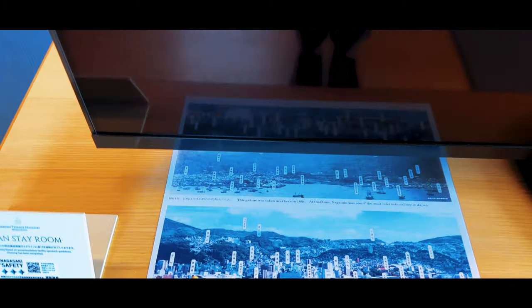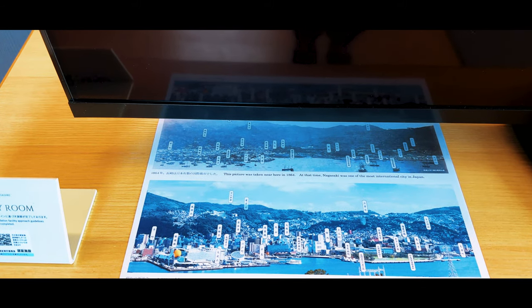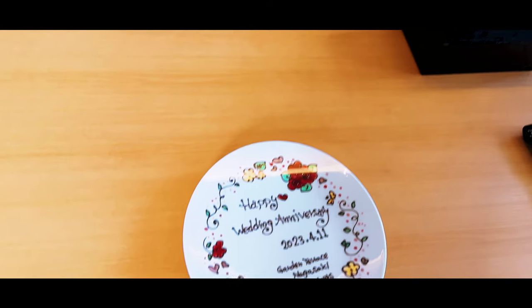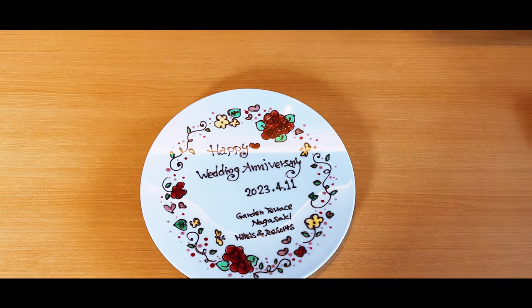Enormous TV. Oh look, this is good — this shows us a view here. They were very sweet and made us an anniversary plate for our arrival.